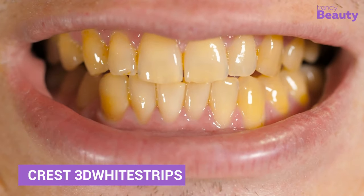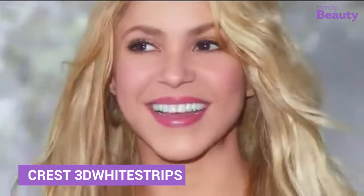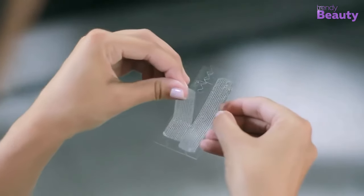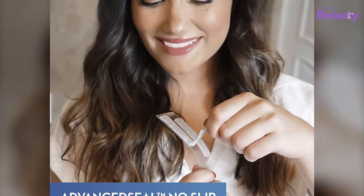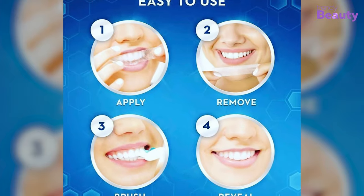Struggling with yellowish teeth? Want white teeth to be more confident? Get the Crest 3D White Stripes Professional, which is perfect for anyone who wants to get whiter teeth fast. It'll give noticeably whiter teeth in just one hour. It is specially designed to whiten your caps, crowns, veneers, fillings or dentures. Also, it is dentist recommended — easy to use and works to remove years of stains.